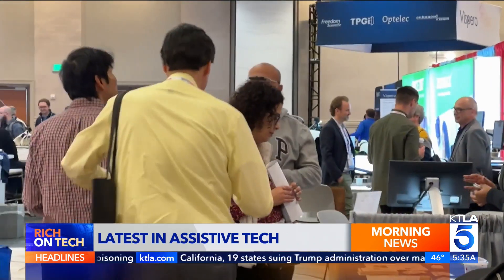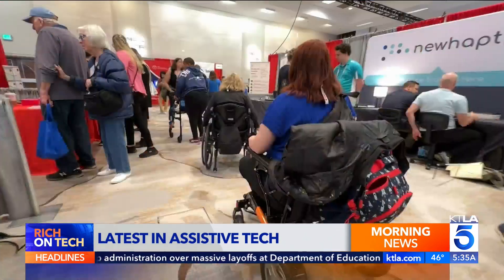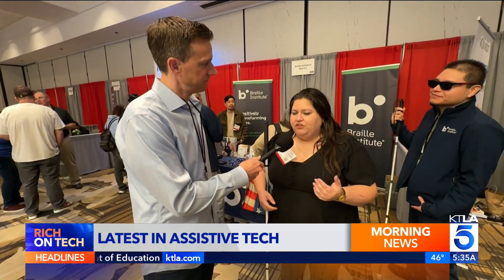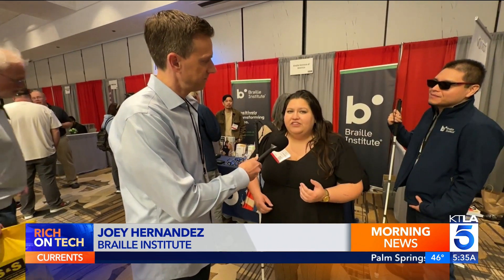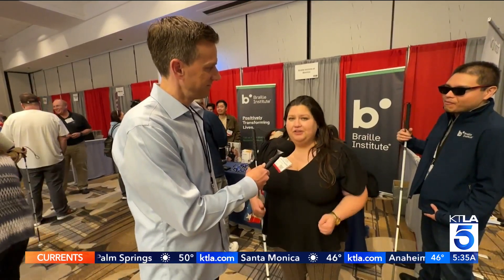This year, over 125 exhibitors are showing off products and services for people with disabilities. With access to support and technology, we're able to lead independent lives, we're able to confidently navigate the world, and we can use computers, we can use smartphones, and we deserve to be included.